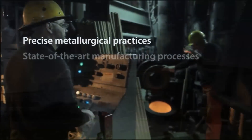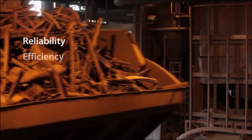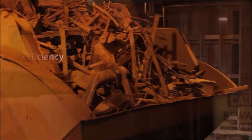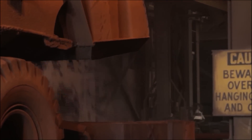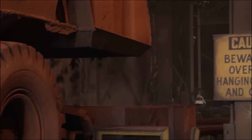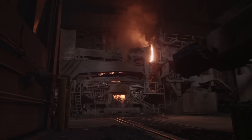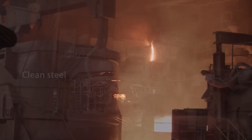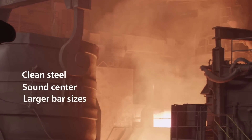Precise metallurgical practices and state-of-the-art manufacturing processes drive the reliability and efficiency of our high-performance steel. Industry leaders worldwide trust the cleanliness and strength of our engineered steel. New investments in heating, forging, and inspection strengthen our ability to engineer that same clean steel with a sound center in larger bar sizes.